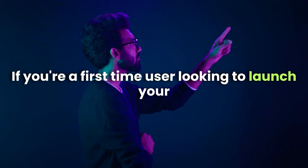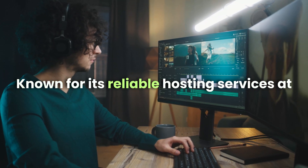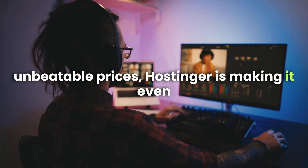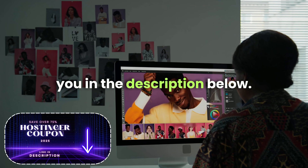If you're a first-time user looking to launch your website in 2025, Hostinger has the perfect deal for you. Known for its reliable hosting services at unbeatable prices, Hostinger is making it even easier for newcomers to save big. There's a special discount waiting for you in the description below.